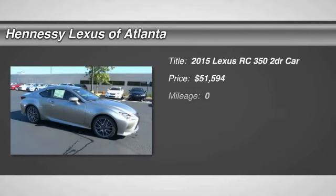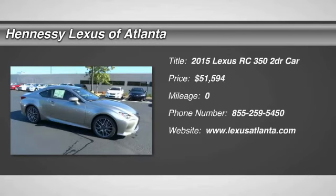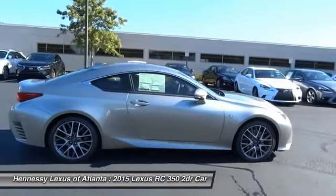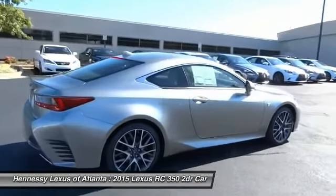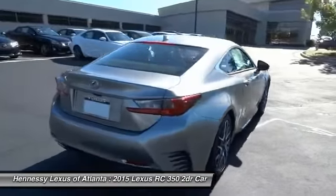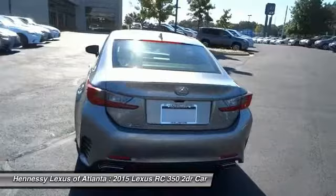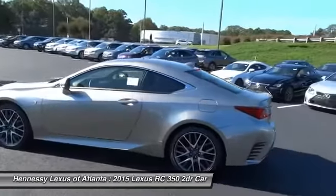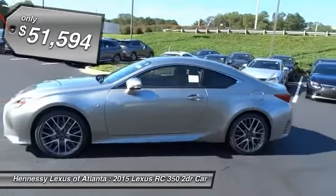The 2015 Lexus RC. The Lexus RC is engineered from the asphalt up. The entirely new coupe body style is designed to ignite your passion for performance. Get performance on demand and experience the thrill of virtually instant upshifts at your fingertips, and is priced below $55,000.